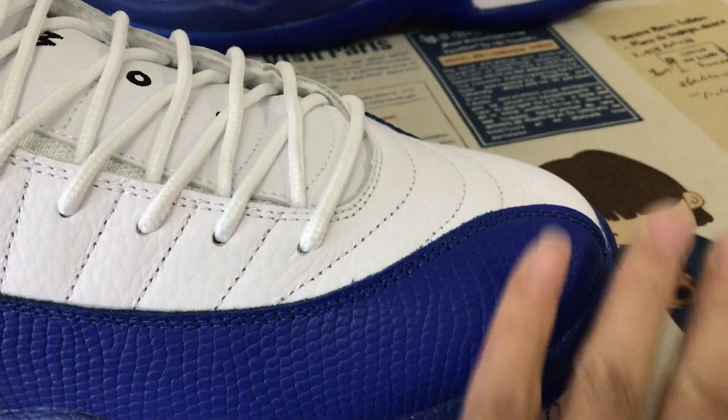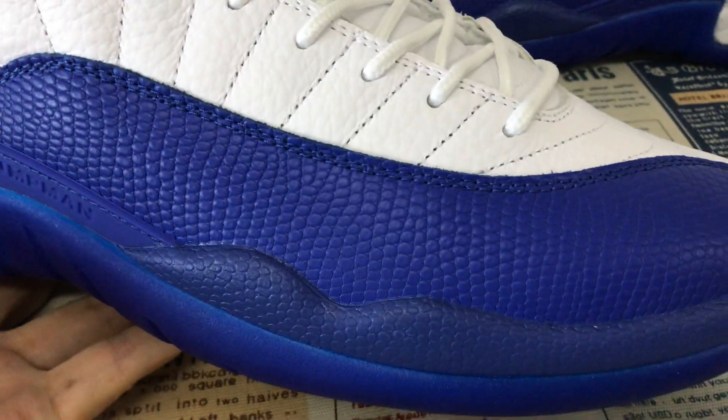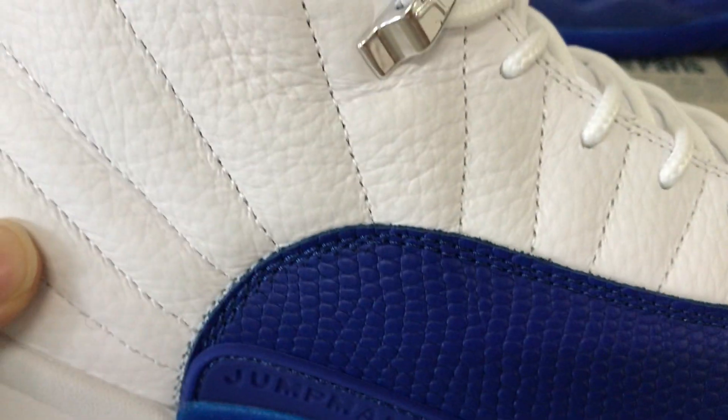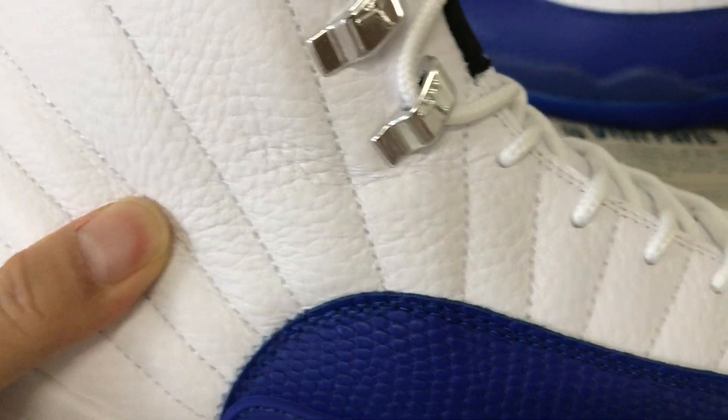Let me see the top. The upper is made of snake leather in royal blue, royal leather, and the other areas are made of white tumbled leather. There's also grey tumbled leather — that's real leather.